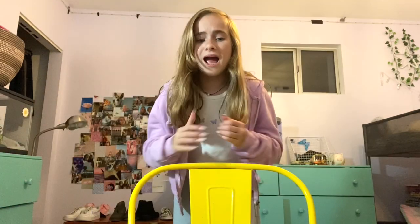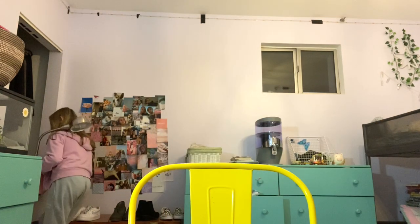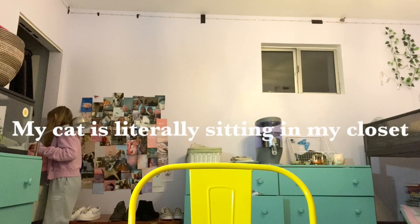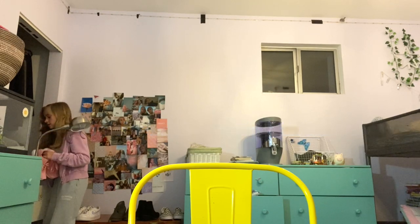Okay, first I'm gonna start off with my running shoes, then I'll go into more of my sneakers and stuff like that. My cat is literally just sitting in my closet. Okay, I'm pretty sure I got all my sneakers and we're gonna go into the running shoes.